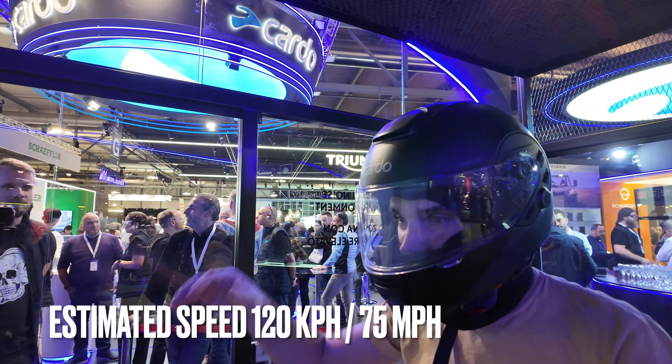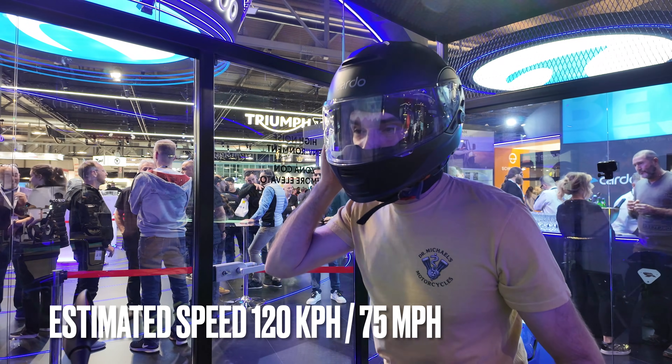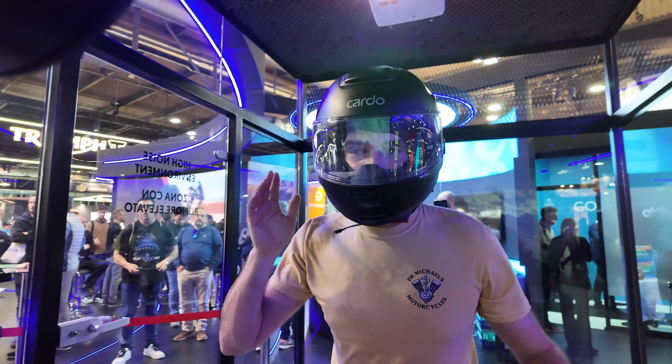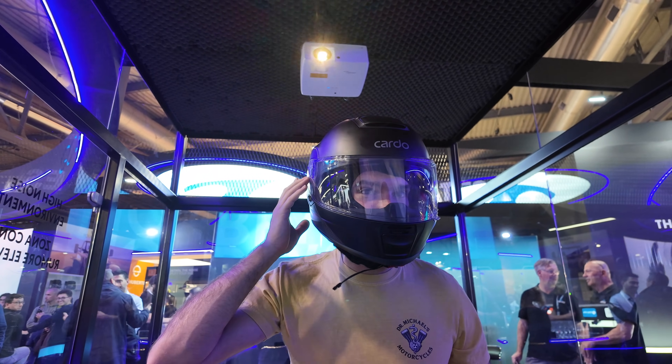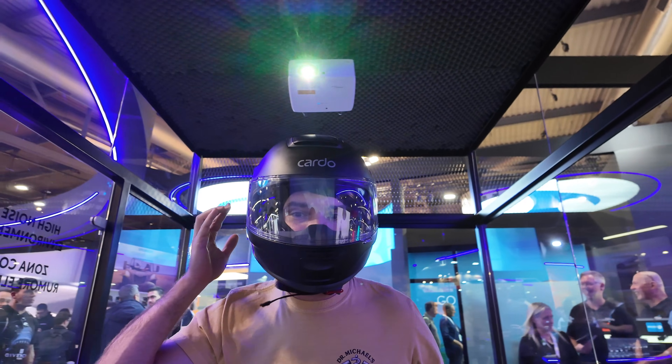Wind's coming in. I'm hearing some significant wind blasts. We're going to try to turn the ANC on. It does reduce it significantly. I'm still hearing some wind noise, but it's a major, major drop-off when I'm turning it on and off.